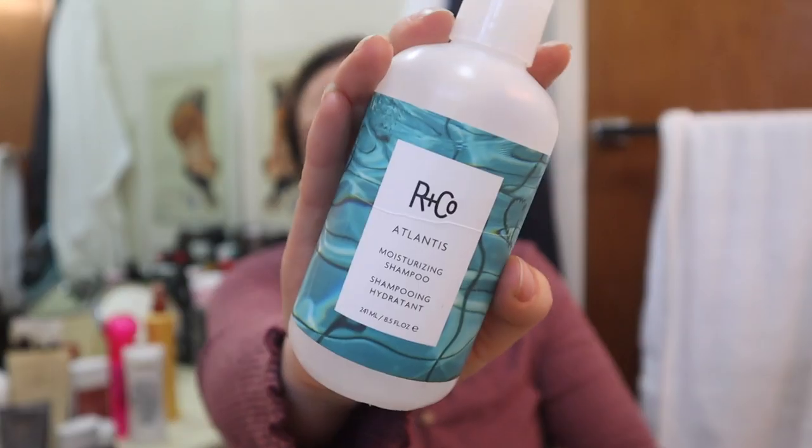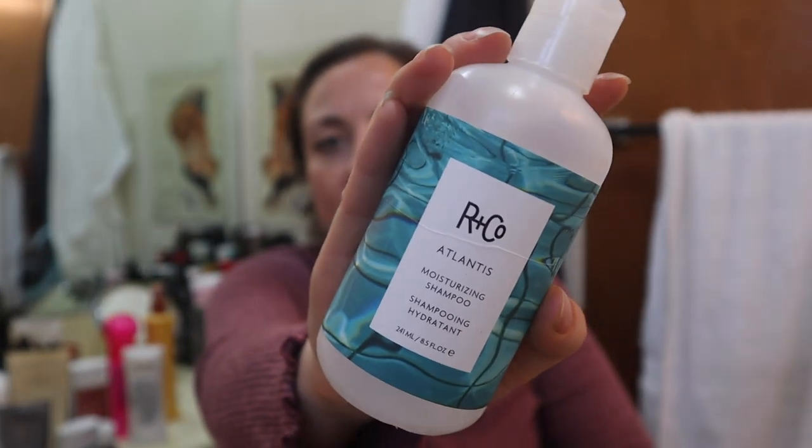This is the Aranco Atlantis Moisturizing Shampoo. I also had the conditioner - I threw that away because it finished first and I put this in here so I'd remember to talk about it. I got this in a FabFitFun sale. I thought they were decent as shampoos and conditioners go, but they had a very fragrant, chemically artificial smell that I couldn't get on board with. I could smell it in my hair the entire couple of days after washing, even after putting styling products in. Too strong for me.